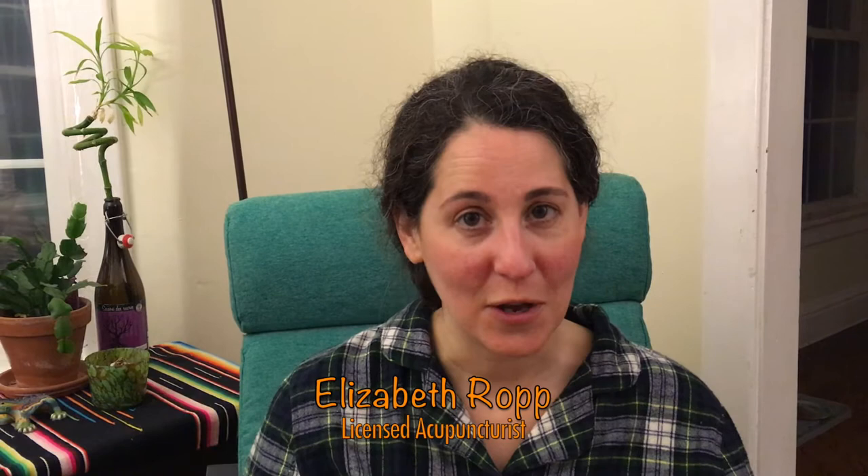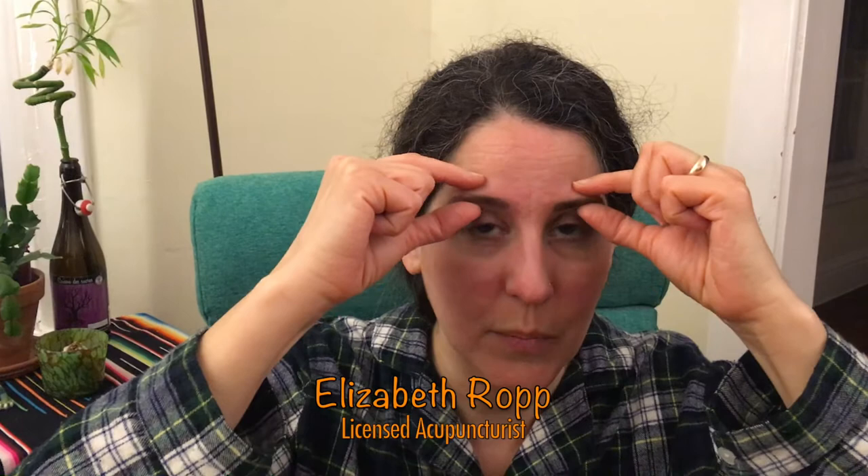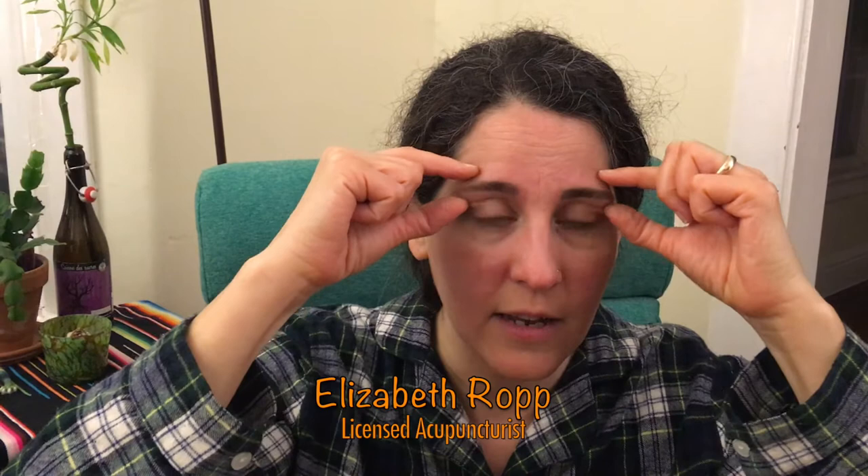Hi everyone, I'm Elizabeth with the Manchester Acupuncture Studio and spring is here. We're going to talk about points for seasonal allergies. We will be touching our face, so be sure to wash your hands for 20 seconds before and after doing this acupressure exercise. Our first point is bladder two on the innermost part of our eyebrows — just press and rub in circles. As your sinuses start to open, you can also pinch the same point with your thumb and index finger, then work your way along your eyebrows, pinching and massaging to ease tension in your forehead.